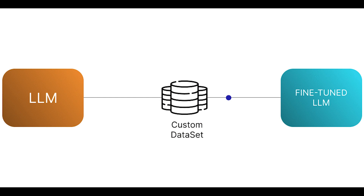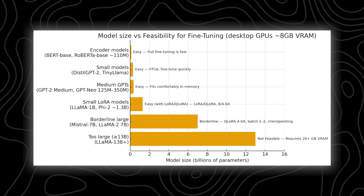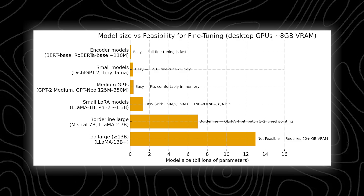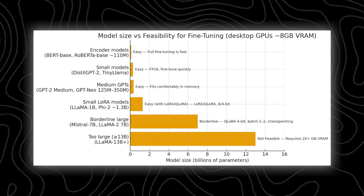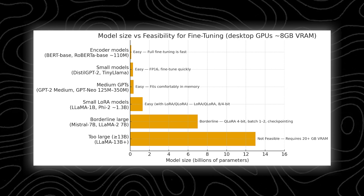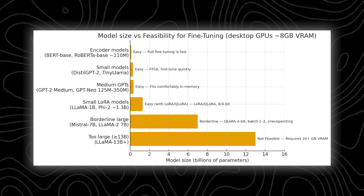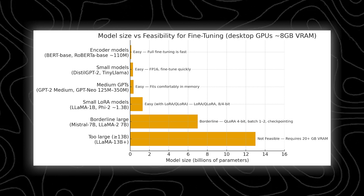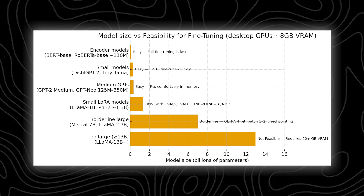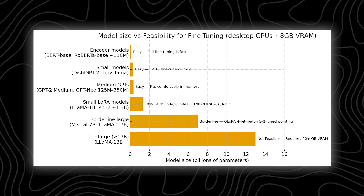Let's talk about fine-tuning — it's a bit more demanding on a laptop. Small models like Distil GPT-2 or Tiny Llama are super easy to fine-tune and train quickly. Medium models like GPT-2 Medium or GPT-Neo 350M still run smoothly. Smaller models like Llama 1B are manageable but need smaller batch sizes. Larger models like MSTL-7B or Llama 2-7B are tricky — they can only run in tiny batches of 1 or 2, and anything above 7B parameters isn't practical on an 8GB GPU. You can fine-tune them, but the process will be really slow.